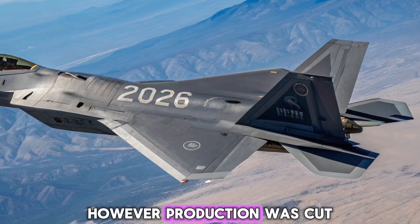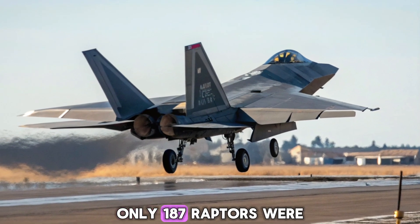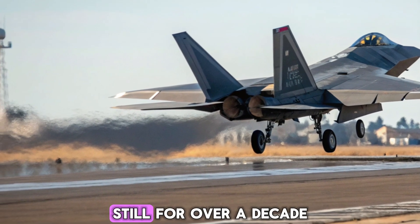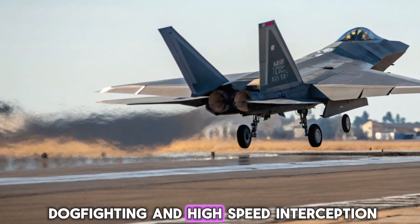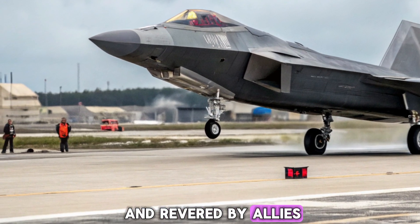However, production was cut short in 2012 due to high costs and shifting priorities. Only 187 Raptors were built for combat use. Still, for over a decade, the F-22 remained the king of the sky, unmatched in close-quarters dogfighting and high-speed interception. It was an apex predator, feared by enemies and revered by allies.